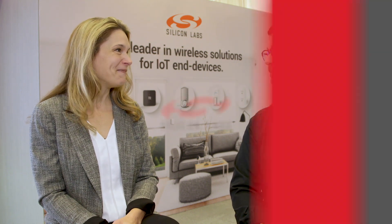Fabio, thank you so much for spending your time with us. Thanks for inviting me, it was a pleasure. Thank you.